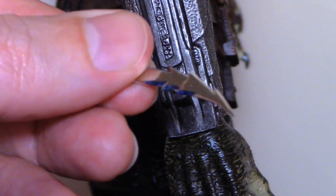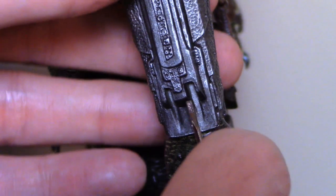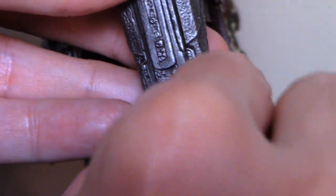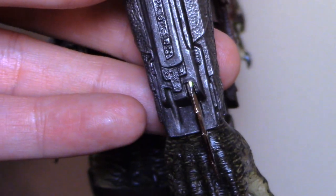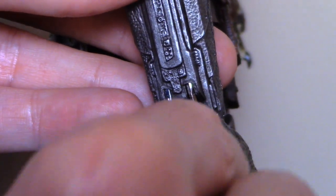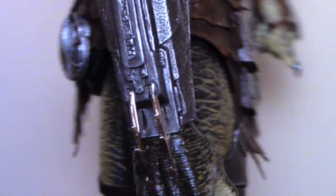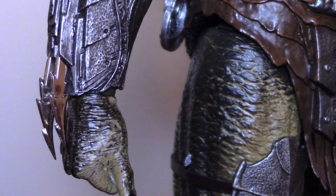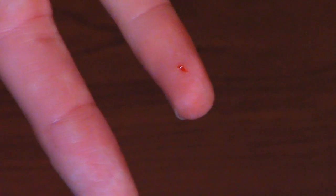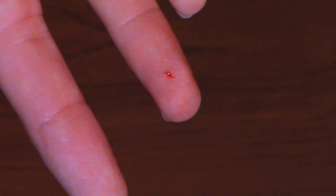The blades — you have to be extremely careful because they are very, very sharp. They do go nice and snug to his left gauntlet, and the little holes in the notch lock into place. They are again very sharp, so be extremely careful.